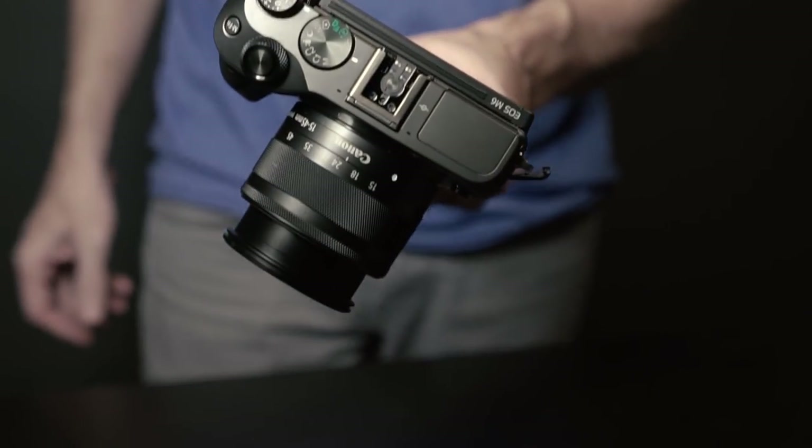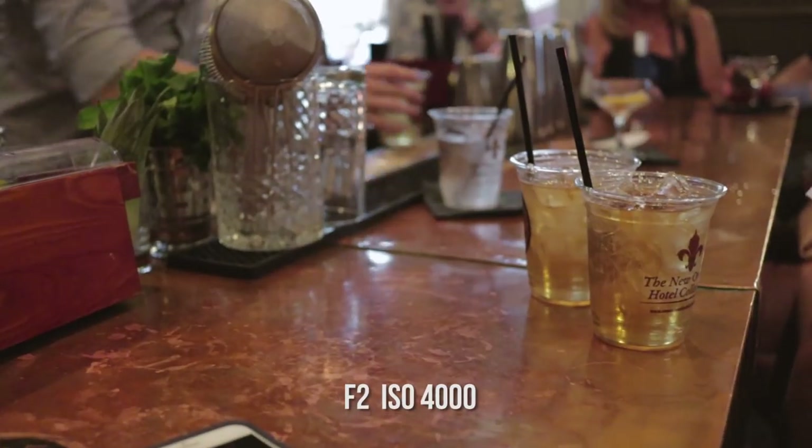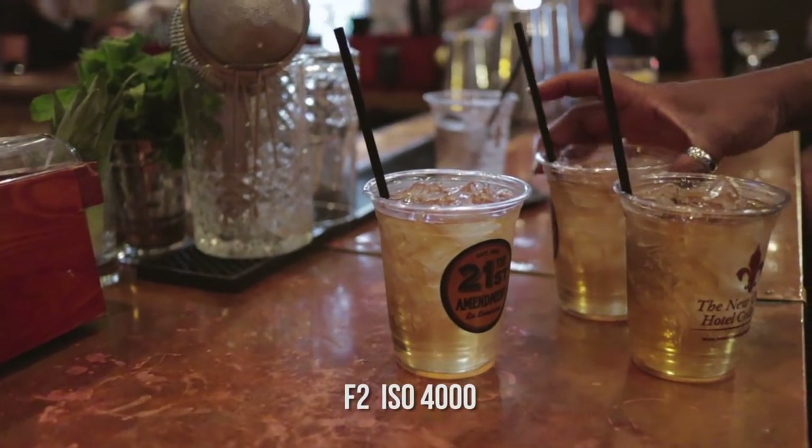It has interchangeable lenses too. This is the kit lens, 15 to 45 — a nice focal length. I also have the 22 F2, which I'll use when I go out to shoot some low-light stuff. It's the M series lens and it's STM, so it's quiet when you get that autofocus — not even being picked up by the microphone on top.